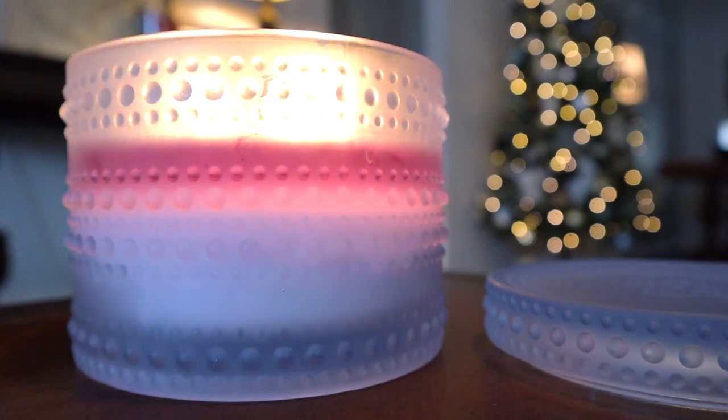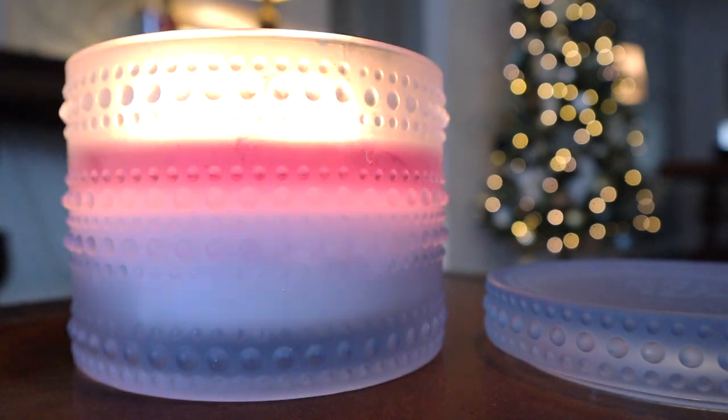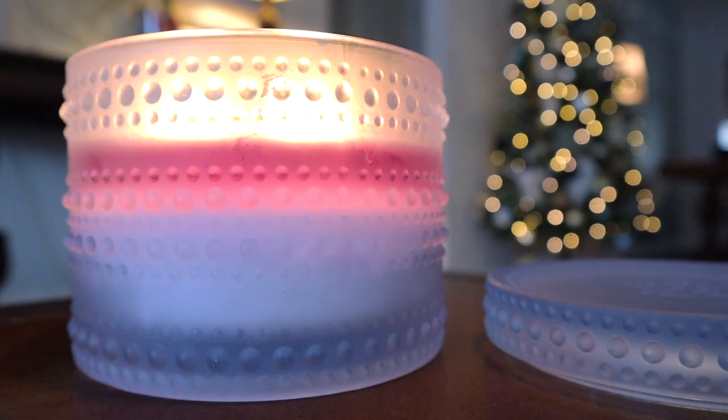Hey guys, I'm back with another candle review and this time around it's for the 18 ounce blueberry lavender cupcake candle from Homeworks by Slatkin & Co. This is another one of those blueberry collection candles coming out tomorrow on the Homeworks.shop website. I've already finished and completely tossed the first one and now I'm on to the second one here. I figured I'd do a review in case you're interested in purchasing the one that comes out tomorrow.